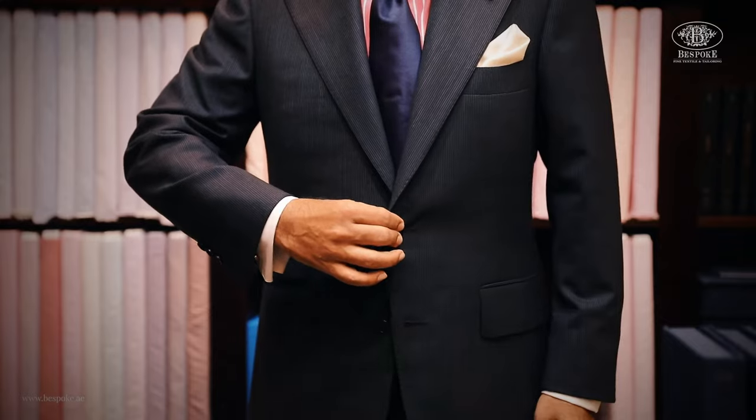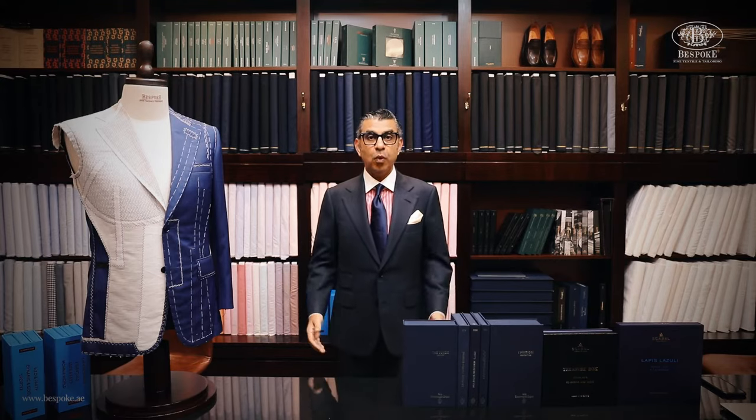For shirts we have limitations because the collar size needs to be changed — we have to change the collar, so I'll make new shirts. But for the jacket, look at this: I lost weight on the chest, the waist, and the hips, and yet the garment still fits well. Why?